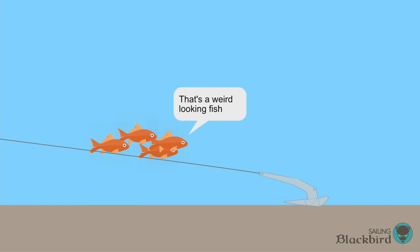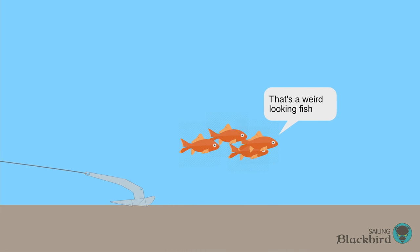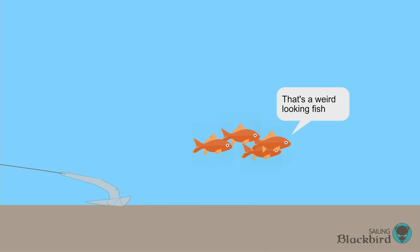One obvious solution is to get a bigger anchor with more holding power, and we've done just that. We found a used delta anchor in a bigger size.